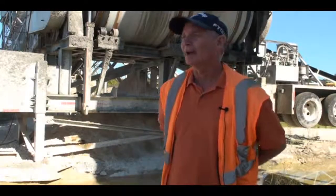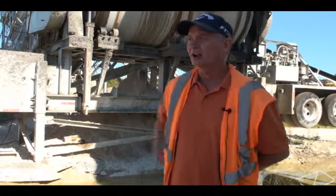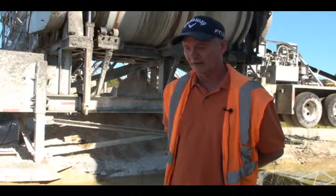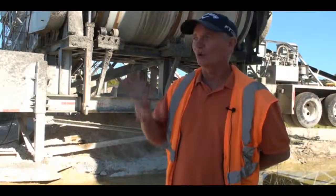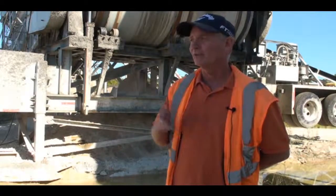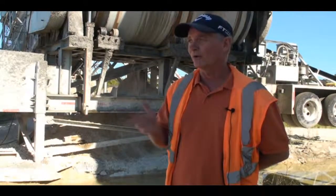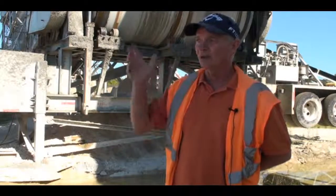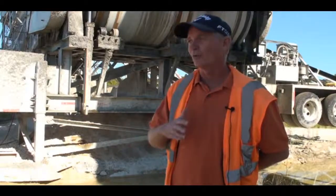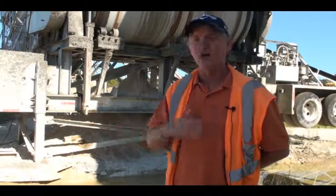My favorite project has been the I-10 project because it encompasses all the different various construction techniques and workmanship. You see dirt work, excavation and embankment. You see concrete work, paving. You see asphalt work where we do putting down shoulder, doing overlays. You see bridge work. So like I said, it encompasses it all to where you're not stuck just doing one different thing. It's a learning experience.